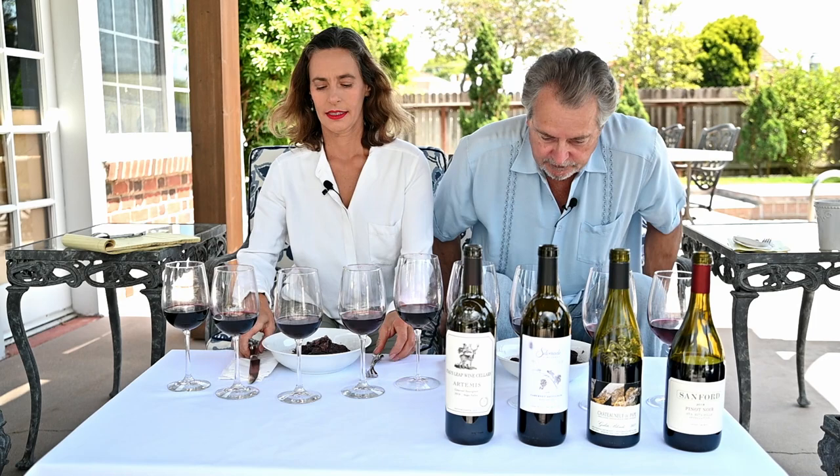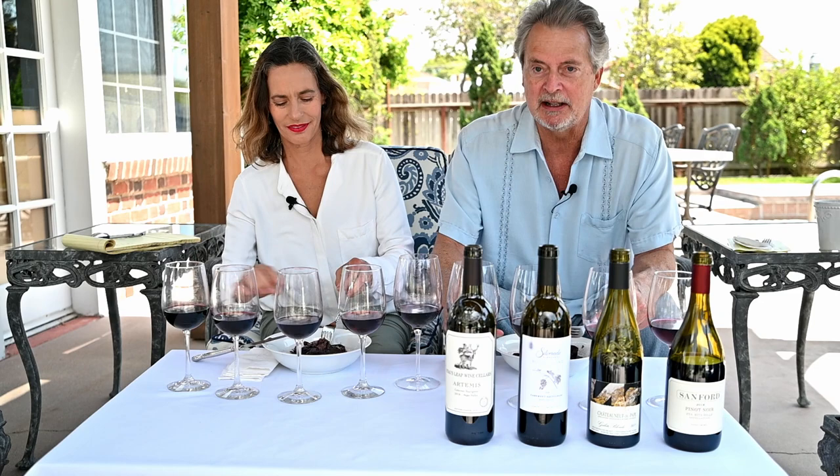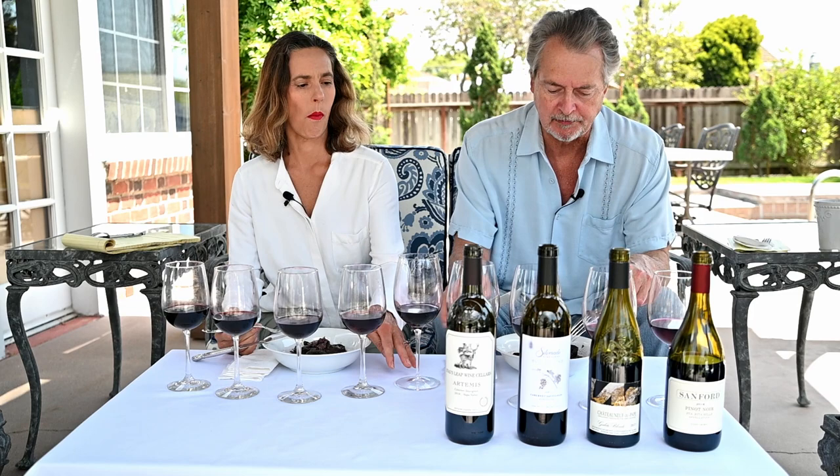Why don't we take a taste and then run through the wines, have a little fun? I'm hungry. Tasting wines makes me ferociously hungry — it opens up your appetite. The acid stimulates your appetite.